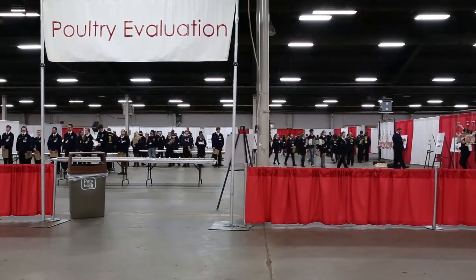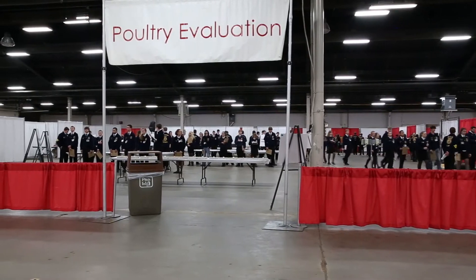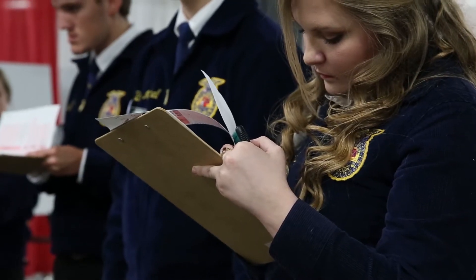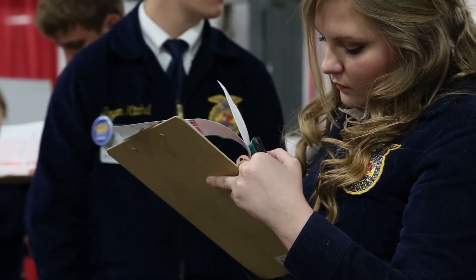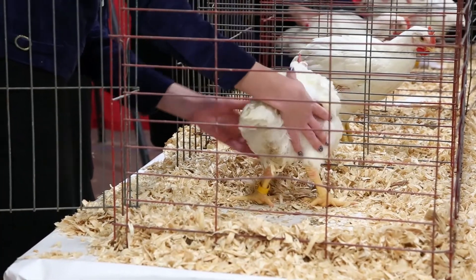I'm Richard Roller, currently superintendent of the Poultry CDE. The Poultry CDE consists of several different events and several different classes. We break it up into areas dealing with evaluation of live poultry, including both market broilers and laying type hens.